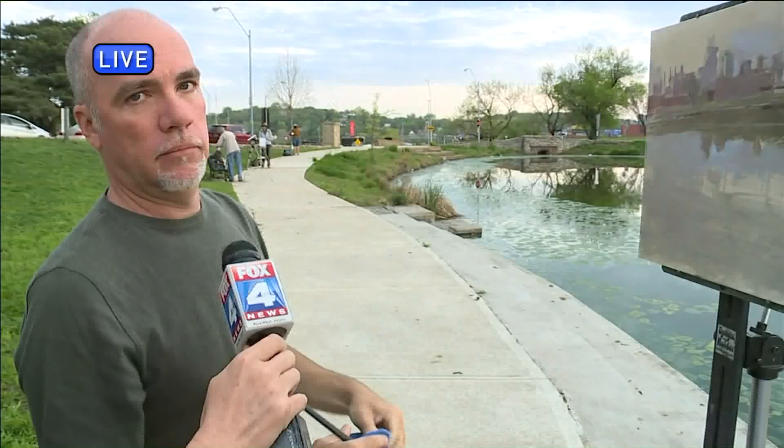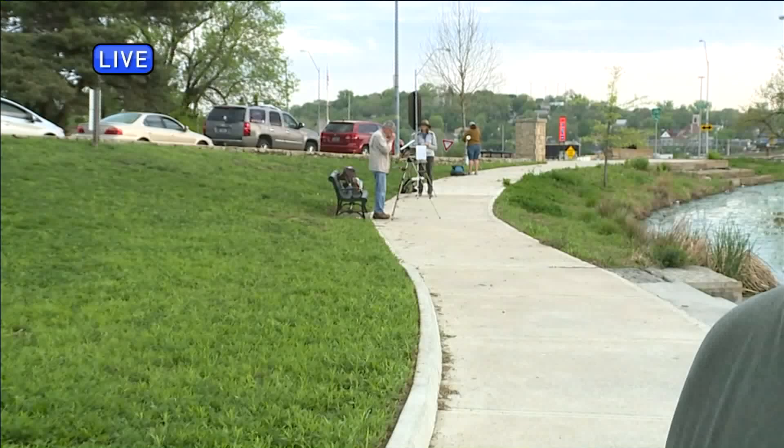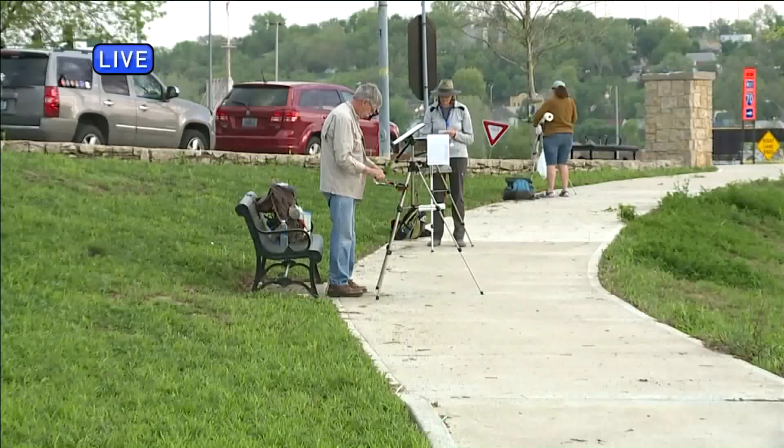If you can see behind me, there are artists already all along the walkway here. We're going to peek in on some of them because everybody's work is different. Patrick's using oils, but people are using acrylics, pastels, or even pencil sketches. And it's a competition, so we're going to peek in on them a little bit later. I'm Kerri Wickersham, Fox 4 News. Back to you guys.